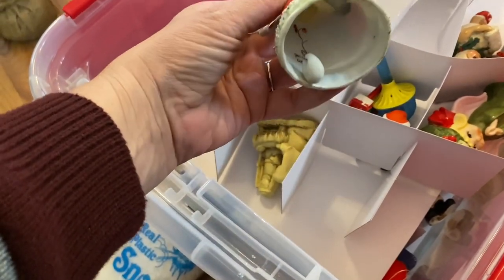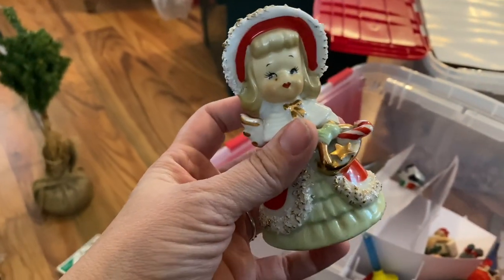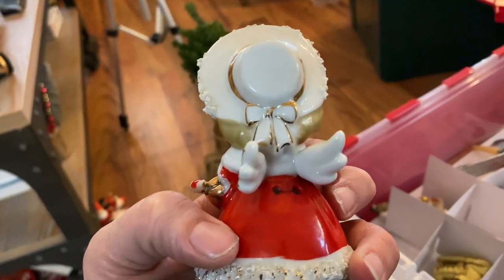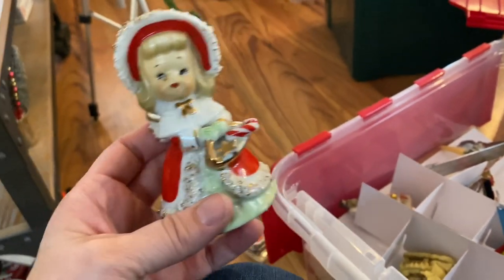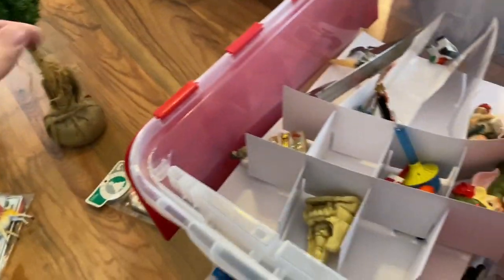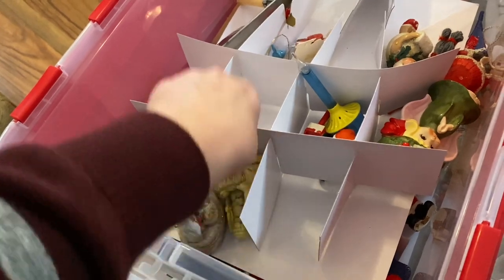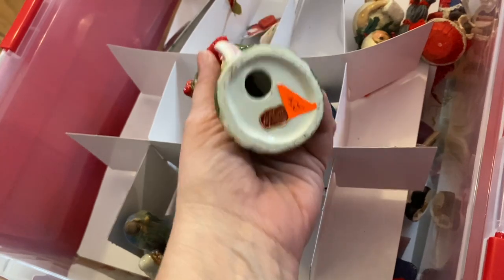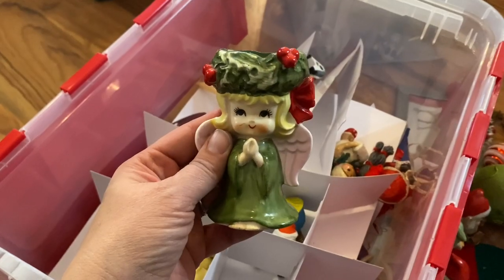Continuing to work through my collection — here she is, so cute. Oh, she's a bell. She's gonna go in the china hutch. Oh, she has wings — she's an angel! I have no idea where I got her. These are not vintage, that's Dollar Tree. Those are my little nativities.